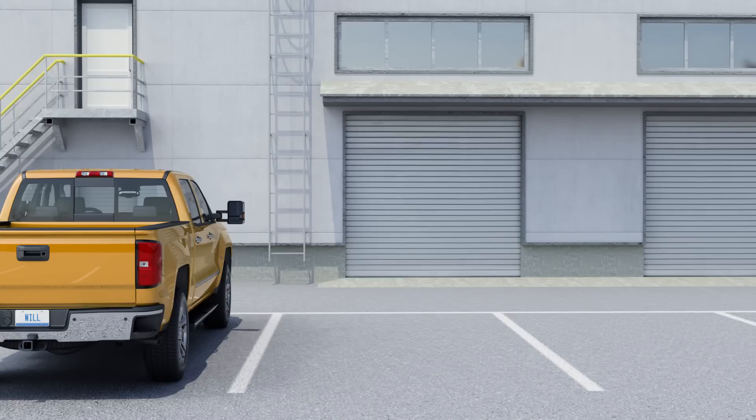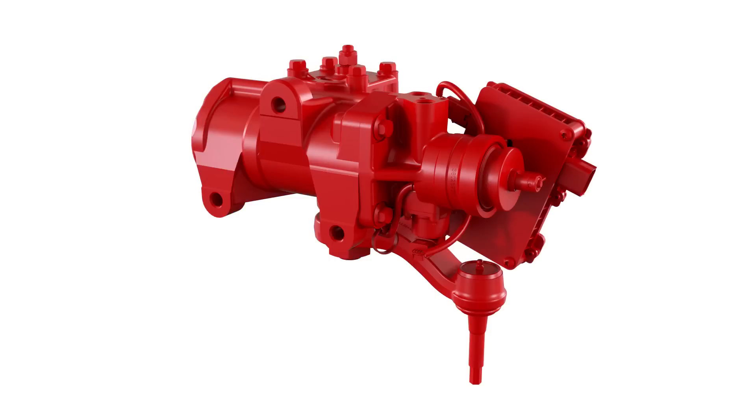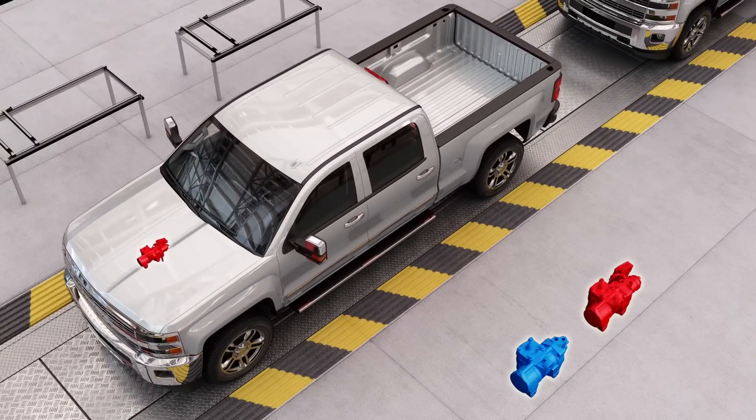MTO makes Will's life easier too. Because of its flexible, modular design, MTO easily fits in Will's current gear setup. In fact, MTO minimally impacts his assembly time.